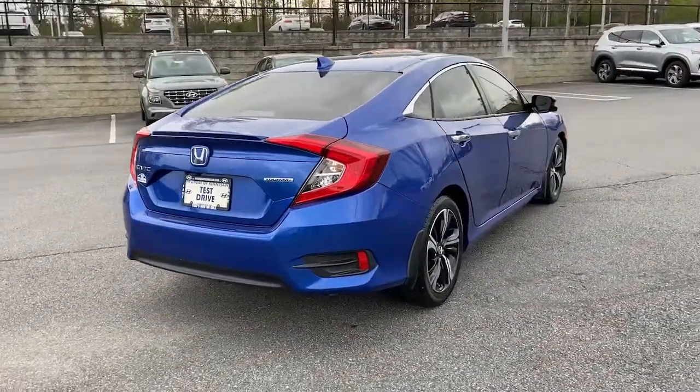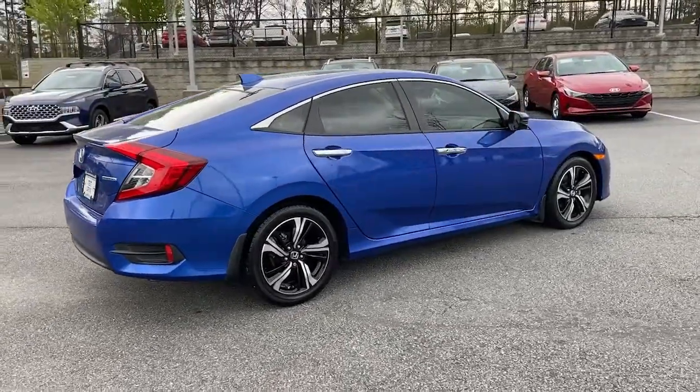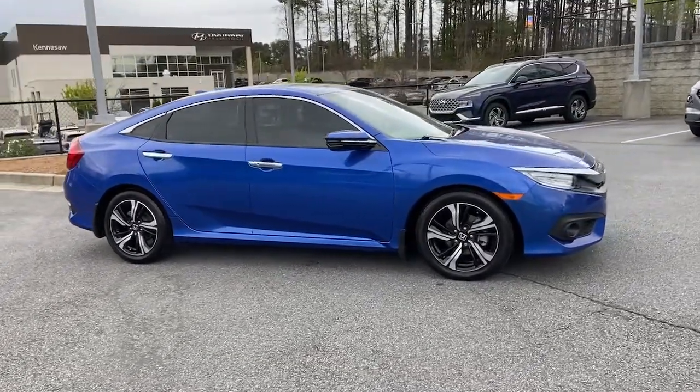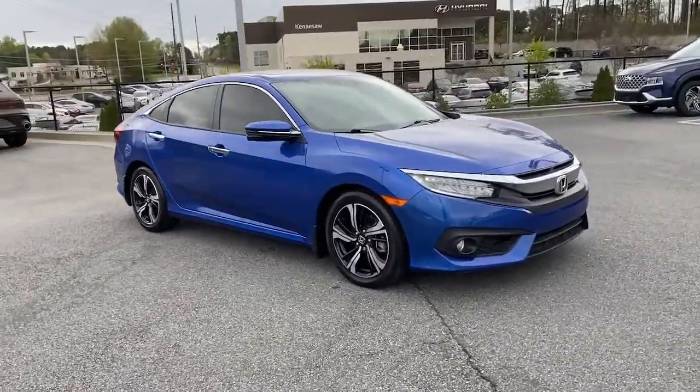The following are some of this vehicle's highlighted options: keyless entry, sun/moonroof, navigation system, fog lamps, electronic stability control, intermittent wiper.